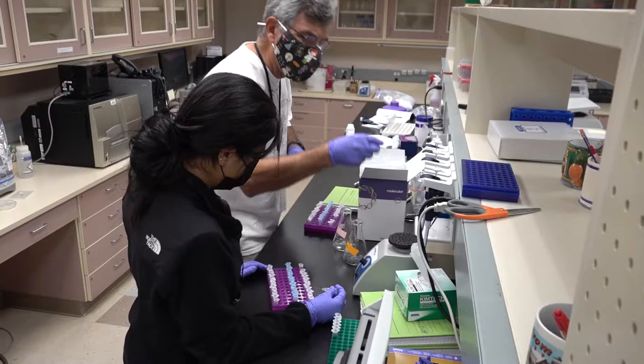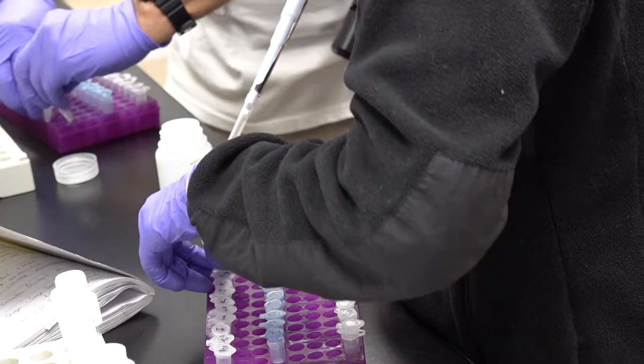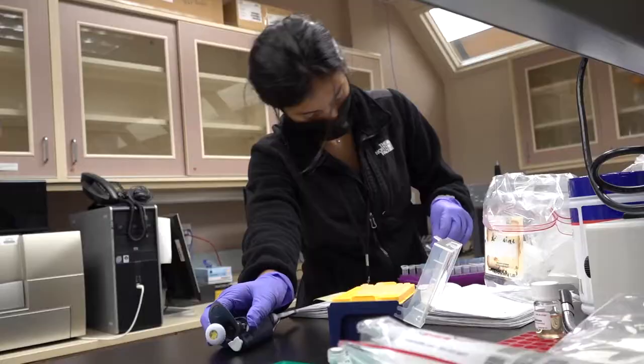We're studying codling moths. We took the abdomen tip and extracted the DNA from that. We're hoping to find a narrow peptide in the abdomen tip and we thought we could use it in CRISPR experiments.